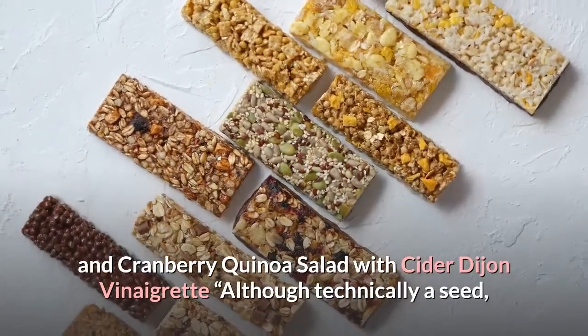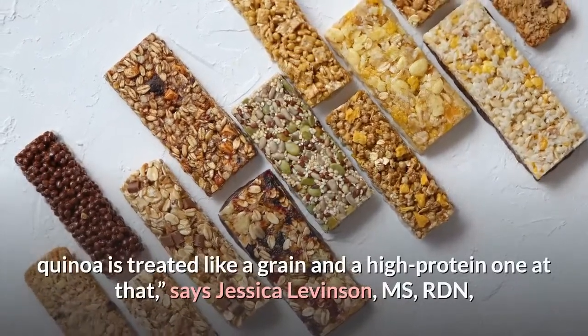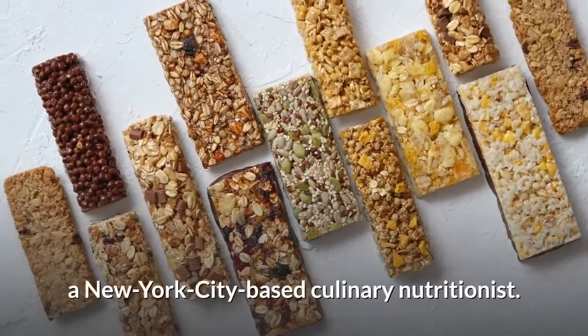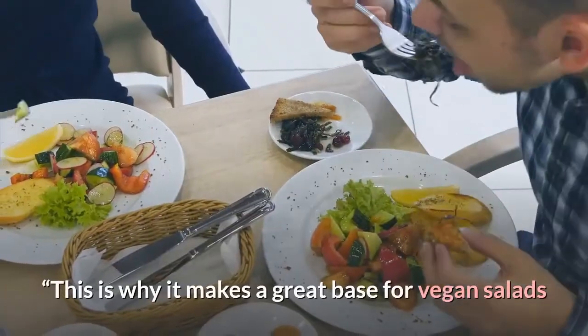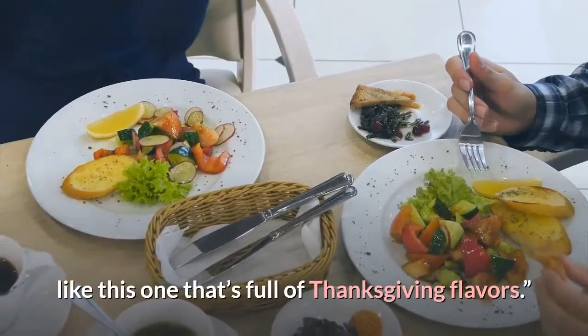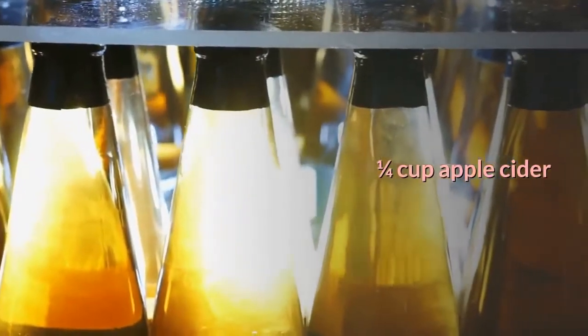Number seven: Roasted Butternut Squash and Cranberry Quinoa Salad with Cider Dijon Vinaigrette. "Although technically a seed, quinoa is treated like a grain — and a high-protein one at that," says Jessica Levinson, MS, RDN, a New York City-based culinary nutritionist. "This is why it makes a great base for vegan salads like this one that's full of Thanksgiving flavors."